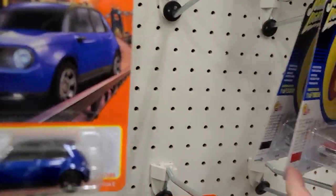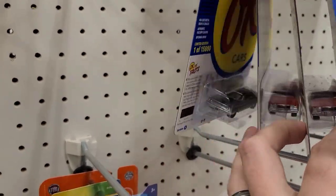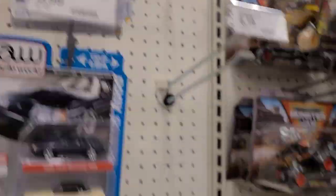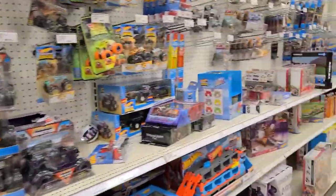Yeah, these are all the old Johnny Lightning set up in here for a while. Mustangs, all the same stuff. Yep, micro machines.